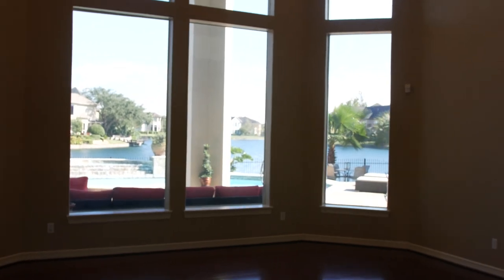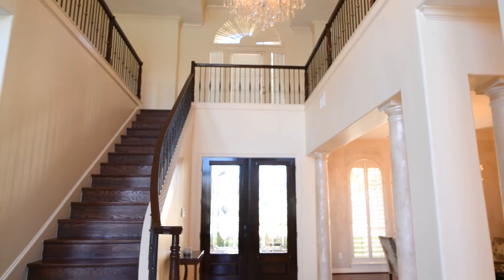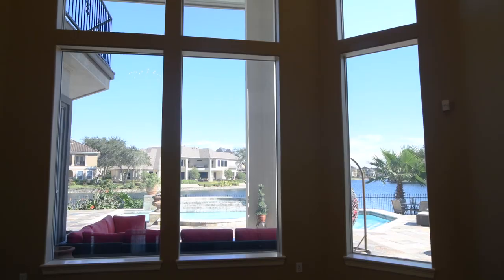This room is going to be my baby. I'm going to be patient with it. I want it to speak a lot about who we are as a family. I want a lot of art here without taking away from this view. Of course.